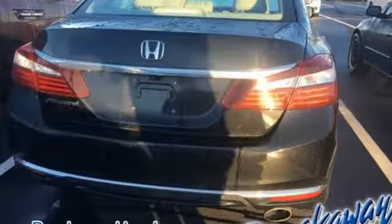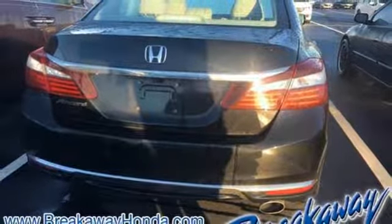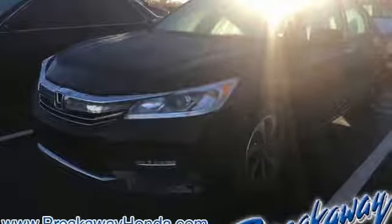Power sliding and tilting sunroof, gas pressurized shocks, and in-line 4-cylinder engine.